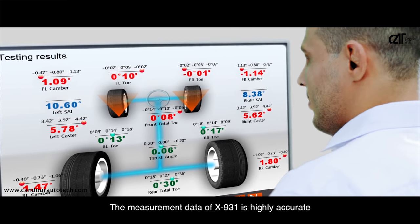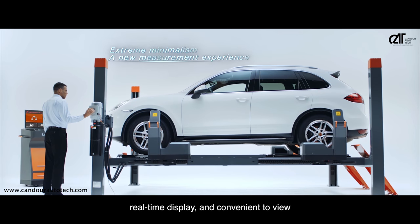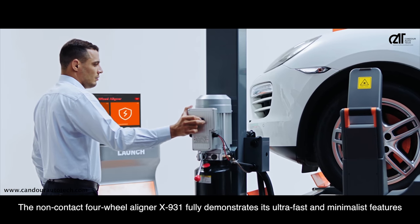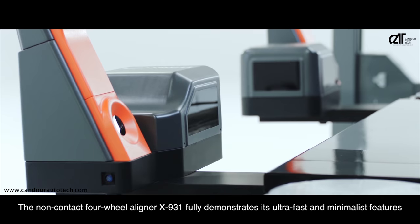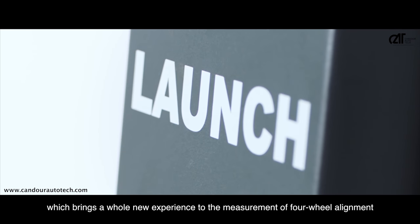The measurement data of the X931 is highly accurate, with real-time display and convenient viewing. The non-contact four-wheel aligner X931 fully demonstrates its ultra-fast and minimalist features, bringing a whole new experience to the measurement of four-wheel alignment.